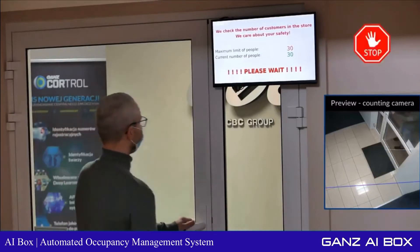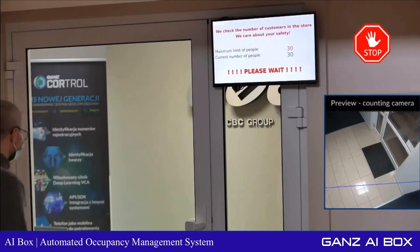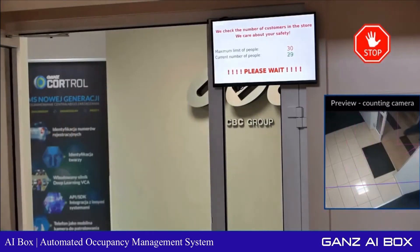When the total occupancy count goes below the threshold, the GAN's AI Box can automatically unlock the door, turn on a green light, trigger a display or go sign, and issue an audible alert.